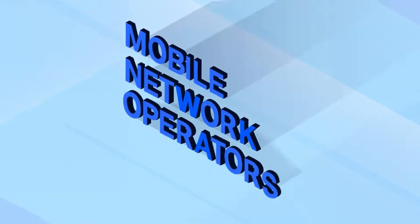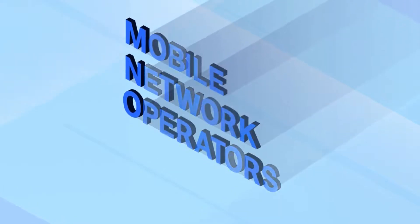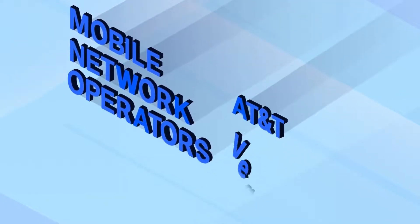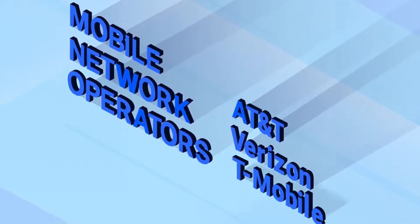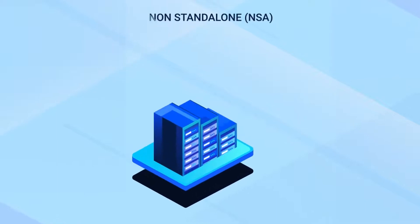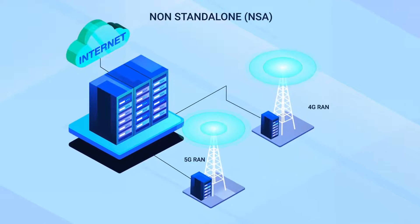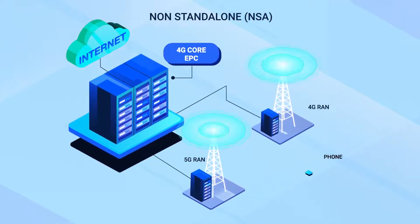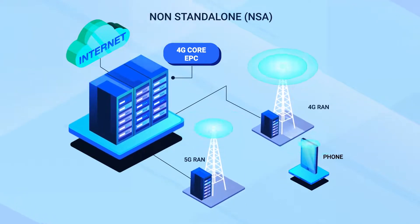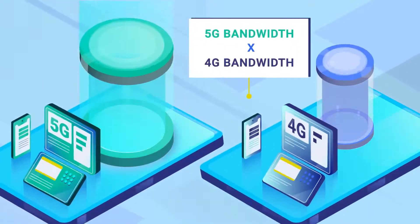3GPP defined two main network architectures that allow mobile network operators, usually called MNOs, to easily migrate from 4G to 5G. Well-known MNOs include AT&T, Verizon, and T-Mobile. These architectures are non-standalone and standalone. Non-standalone, usually called NSA, is a hybrid 4G-5G solution. NSA enhances the 4G RAN network with support for 5G phones and is a logical first step for MNOs with existing 4G networks to introduce 5G support while maximizing their existing 4G investments.